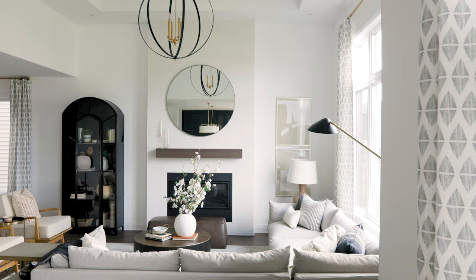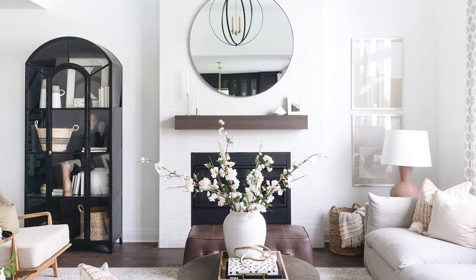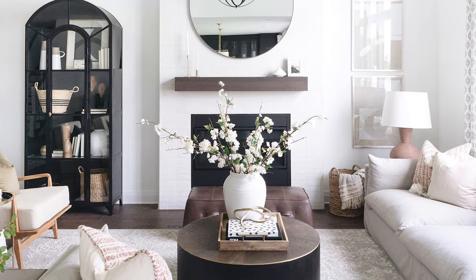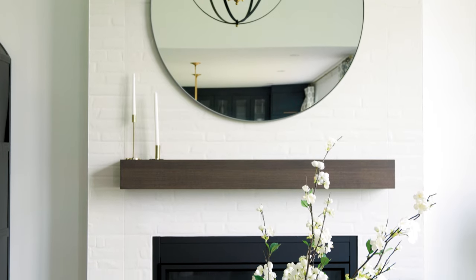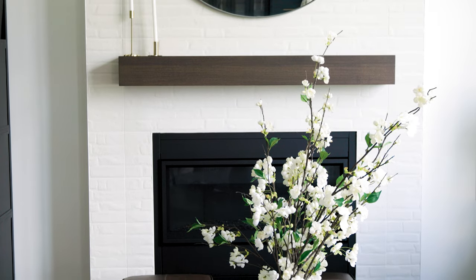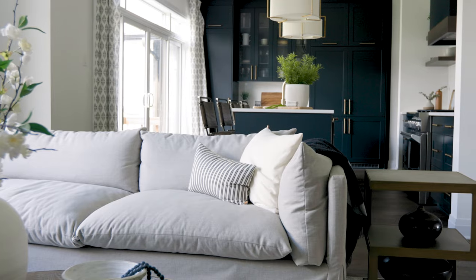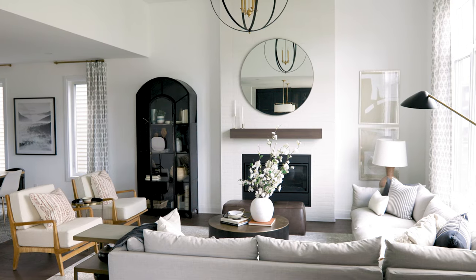Now let's take you into the living room. This living room was really going to be used as a family room, so we wanted to use a really big, comfortable sectional and frame out the fireplace. We did want to go with real brick, but since these are model homes that need to be reproducible, we went with a faux porcelain tile and did a matching dark wood mantle — and we think it looks beautiful.